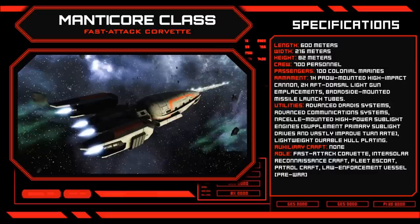The Corvette carries a standard crew complement of 700, as well as a contingent of 100 Colonial Marines for shipboard security and boarding actions. The small vessels carry advanced long-range FTL drives, allowing them to traverse far greater distances in a single jump.